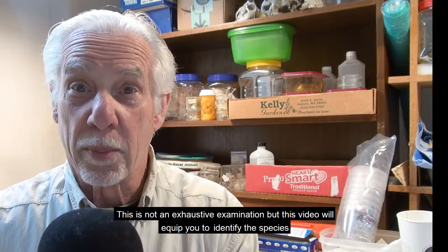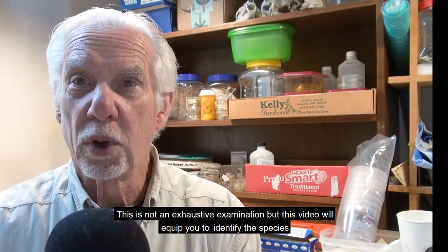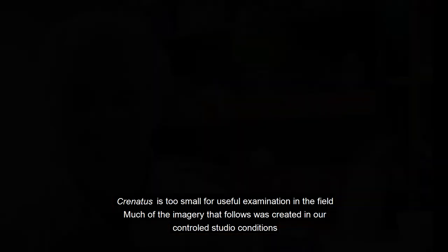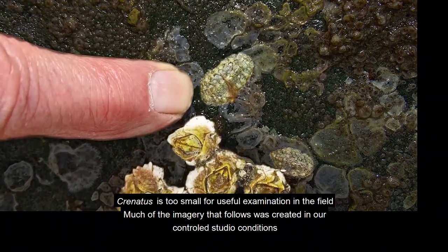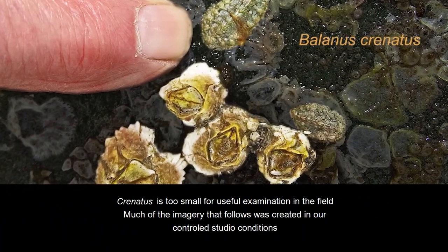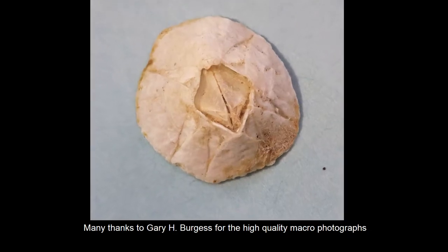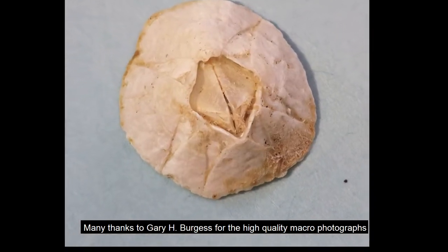This is not an exhaustive examination, but this video will equip you to identify the species. Cronatus is too small for useful examination in the field. Much of the imagery that follows was created in our controlled studio conditions. Many thanks to Gary H. Burgess for the high-quality macro photographs.